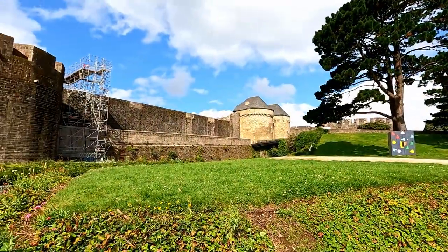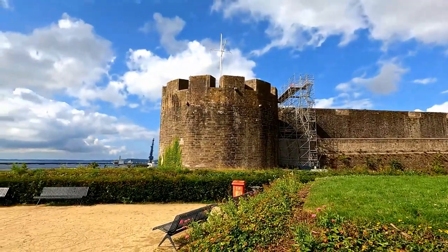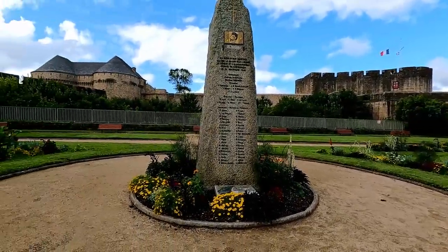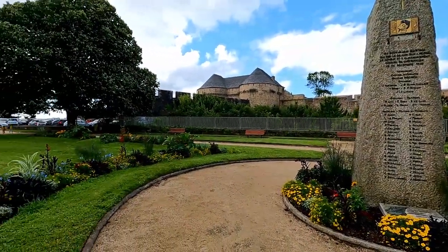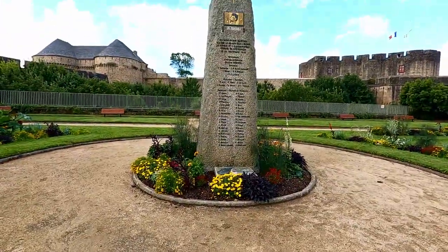This rather impressive structure is the Chateau de Brest — it's one of France's largest fortresses. Construction was started by the Romans in the 3rd century and has been expanded ever since. It was also the final stronghold for the Nazis in the area in World War II but it survived the war largely intact. Quite some castle. The marina is called the marina du chateau, so I'm sure that's the chateau in question.